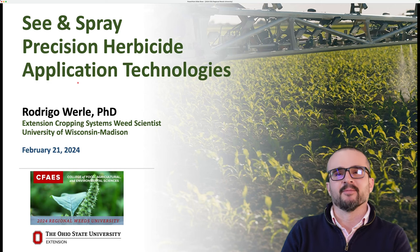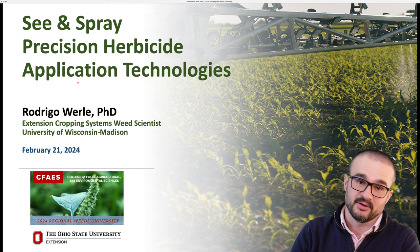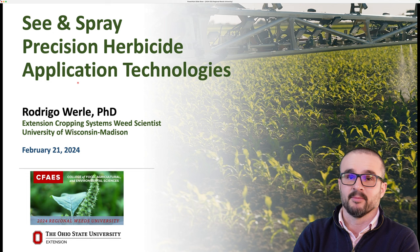Hello, folks. My name is Rodrigo Worley. I'm an Extension Weed Scientist at the University of Wisconsin-Madison. I would like to thank Dr. Elisa Essman for the invite and the opportunity to be here today. I also want to thank my colleague here at UW-Madison, Roger Schmidt, with the Nutrient and Pest Management Program, for helping me with the recording here today.